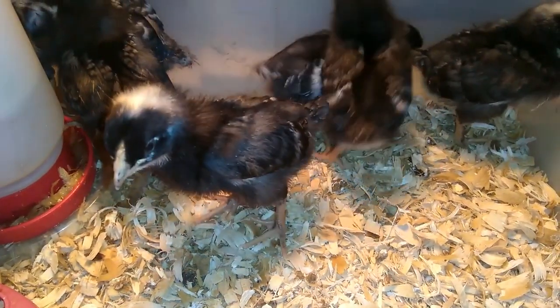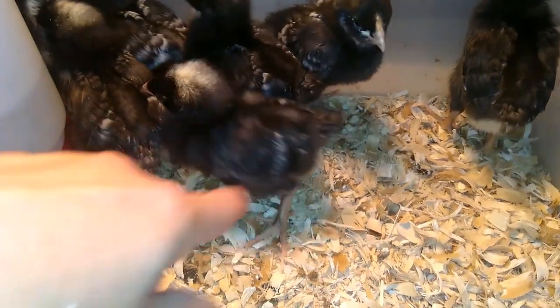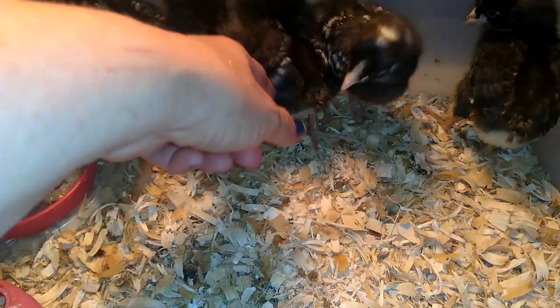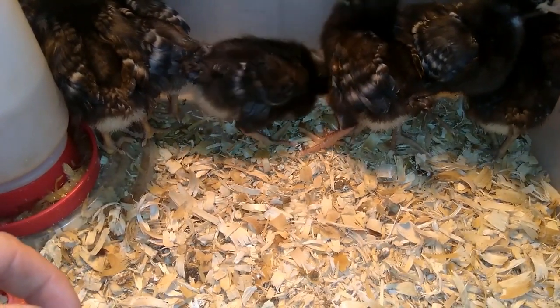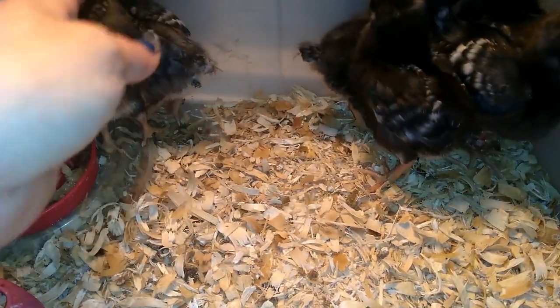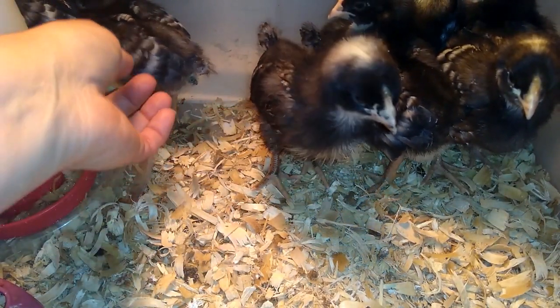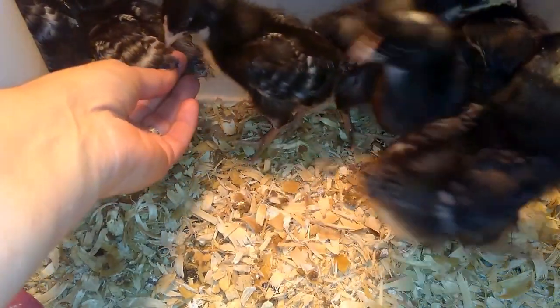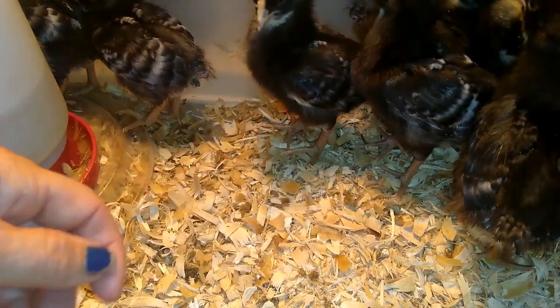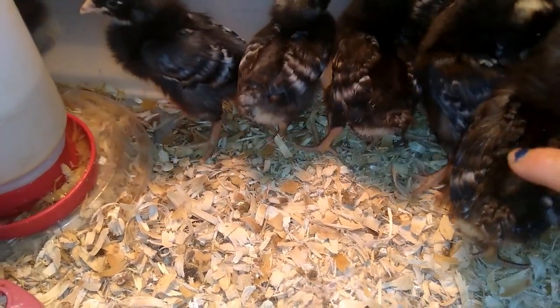Once they hit a little bigger — a week or so — and they start really getting their wing feathers, like these guys are getting, you can use another method. The females will have darker feathering on their wings, opposed to the males who have a lot more white and more defined barring. So you'll see more white on the males and darker wings on the females, like this one here.